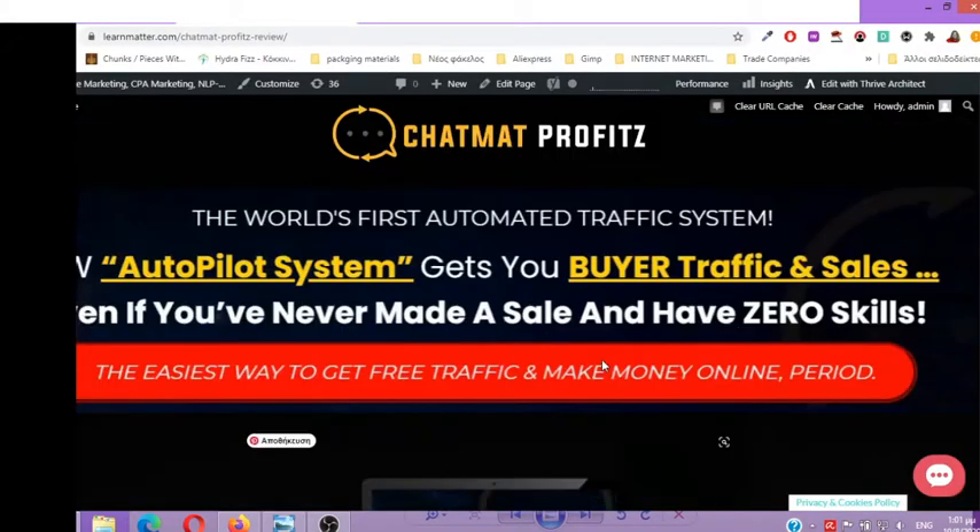Hello everyone and welcome to my Chatmat Profits review. Chatmat Profits — the world's first automated traffic system. New autopilot system gets you buyer traffic and sales even if you never made a sale and have zero skills. The easiest way to get free traffic and make money online, period.